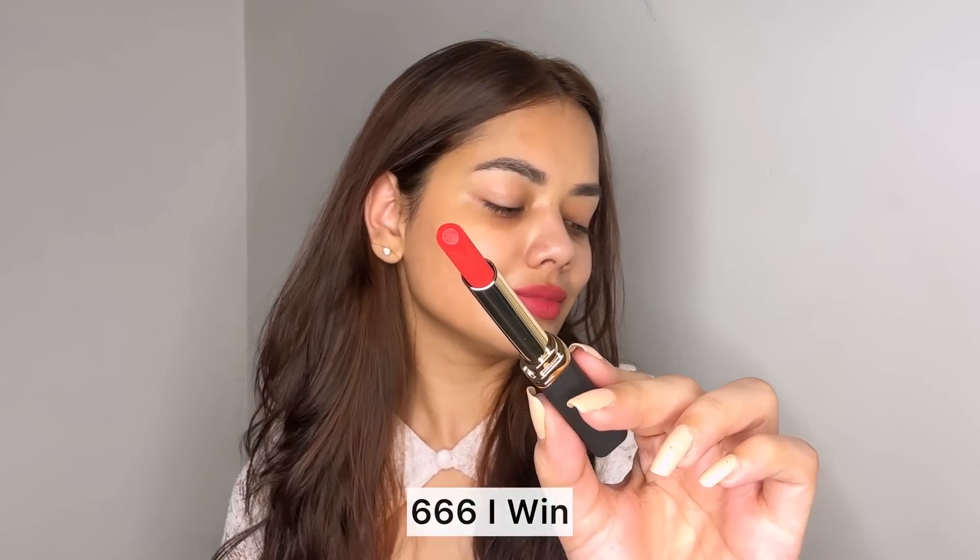This is shade 666 — 'I Win' — it is the perfect red shade. I absolutely love it; this will suit every Indian skin tone. You can wear this on your date nights, and when you apply this, your face also brightens up.